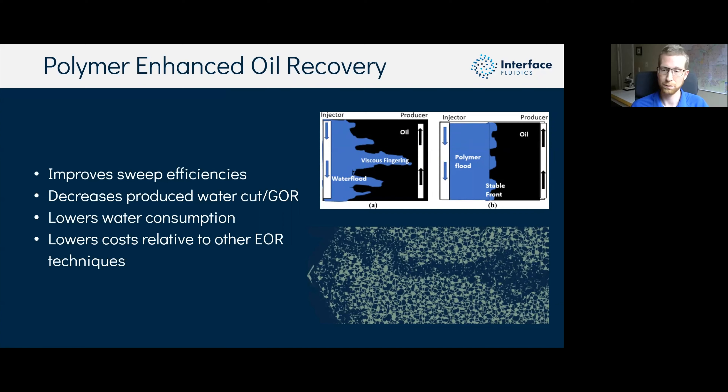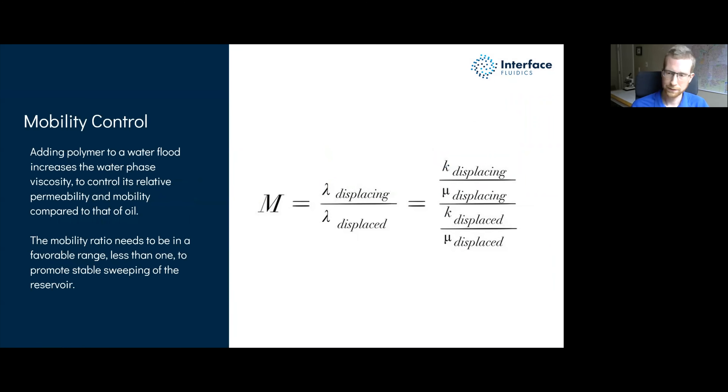Here we're injecting water dyed blue into an oil phase dyed red in our oldest and biggest microfluidic chips. You can see that with additional water injection you start sweeping a little more oil, but if we fast-forward the video, it's a pretty incremental, marginal recovery after the first wave of water goes through. This is especially seen at the injector where the stochastic path the water first took results in a low-resistance path, causing water to bypass oil near the injector.